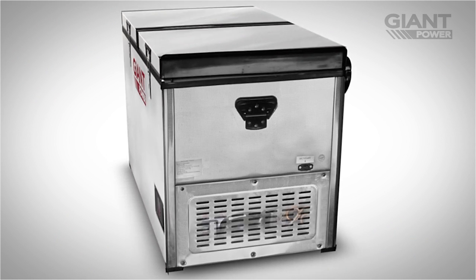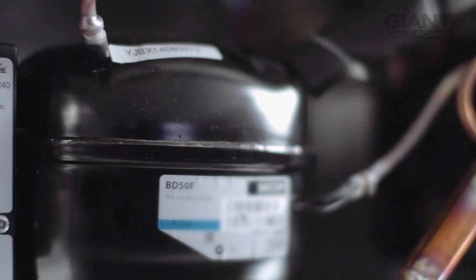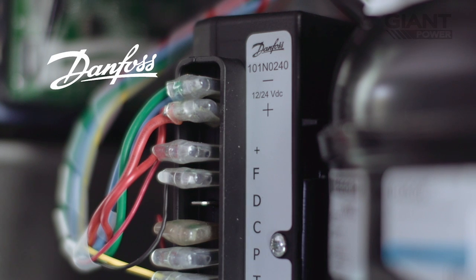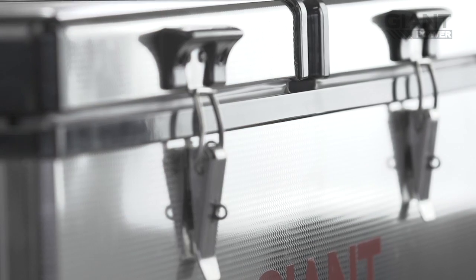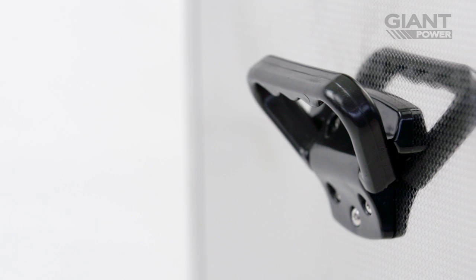What really sets the Giant Power fridge freezers apart is the quality of their compressor. Used in white goods, commercial refrigeration and air conditioning, Danfoss compressors are known for their durability and energy efficiency. This build quality is matched by the fridge freezer's finished metal exterior and strong, internally reinforced handles.